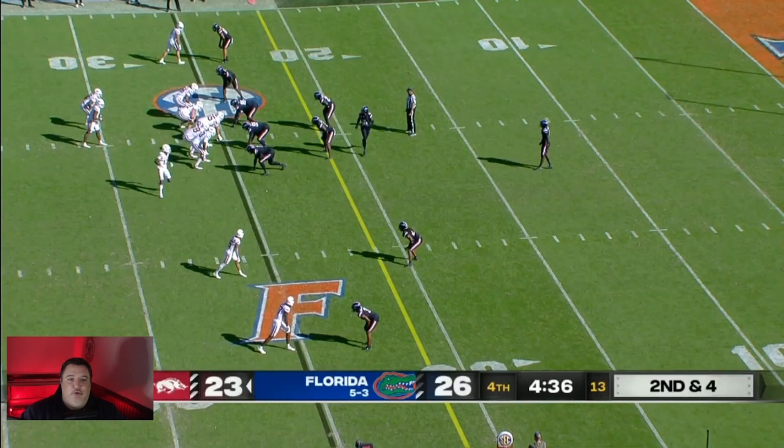The first touchdown we're going to look at is a KJ Jefferson touchdown run. Arkansas is running one of my most favorite run plays — the quarterback guard tackle counter. What you'll see pre-snap is a motion by the receiver. He was in the slot to the left, he's going to come down to the right, and that's actually going to pull the defender that was over him over, pulling an extra defender out of the way just by the pre-snap motion.